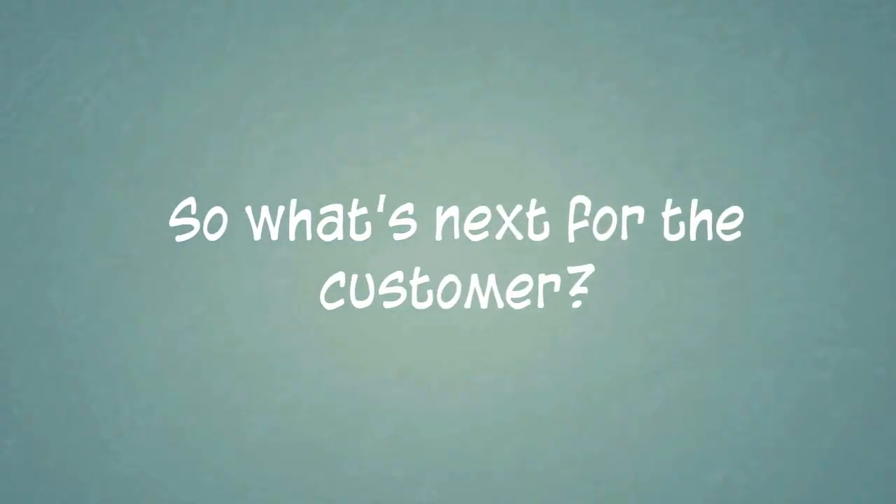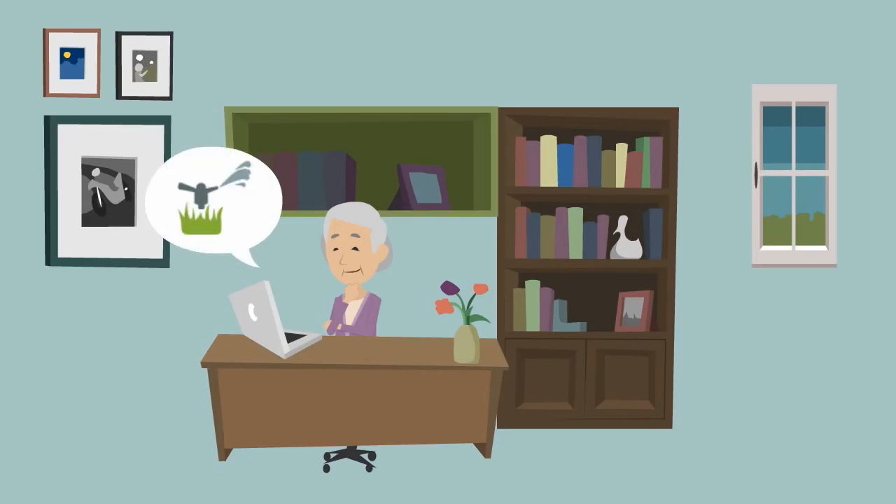So what's next for the customer? An email arrives in your customer's inbox asking them if they'd like you to perform any or all of those custom tasks. They simply confirm which tasks they'd like performed and we'll get them on the schedule.